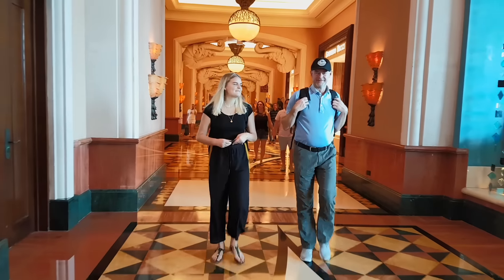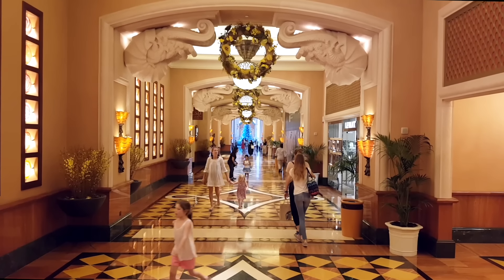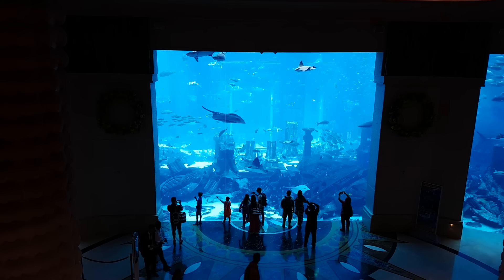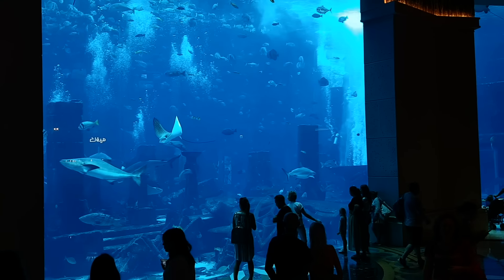The interior of the hotel is exclusively reserved for hotel guests. You won't be able to get to the entrance hall without a pass or room key. However, the shopping centre and the Lost Chambers Aquarium under the East Tower are open to everyone.